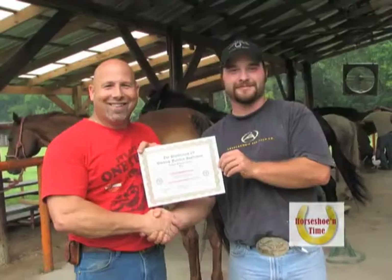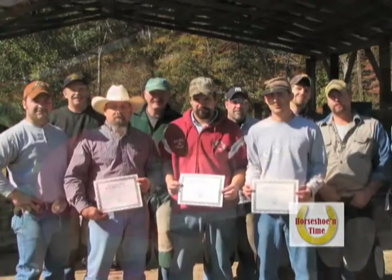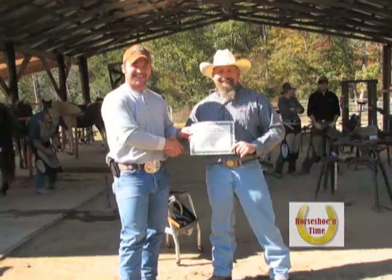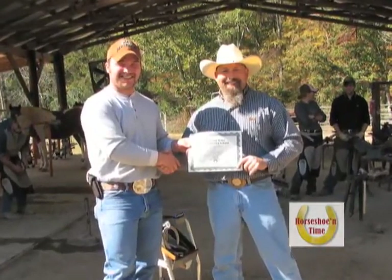I try to tell other farriers, if you want to move up the ladder and really take care of some better clientele — a lot of them demand it. Absolutely. The more you learn, the more you have to offer to the client. The more knowledge that you have, the better you're going to be able to take care of that client and the problems that they have with that horse.